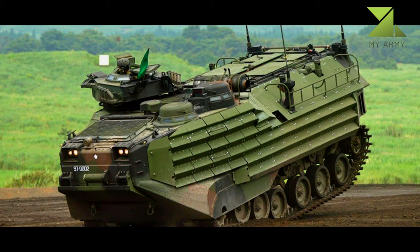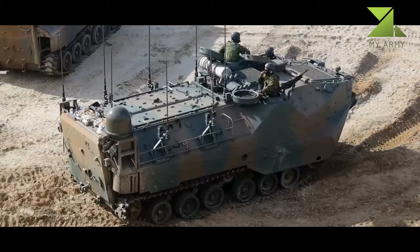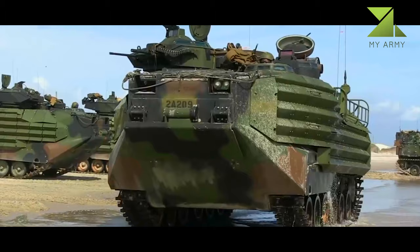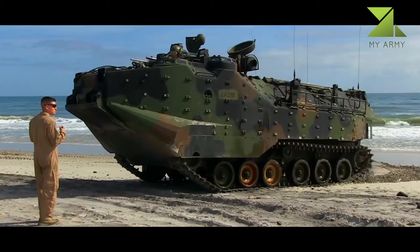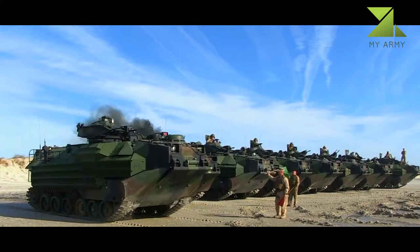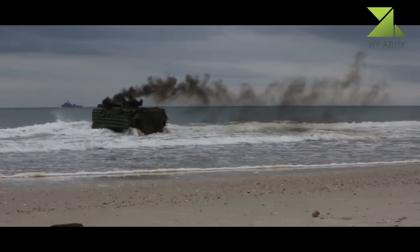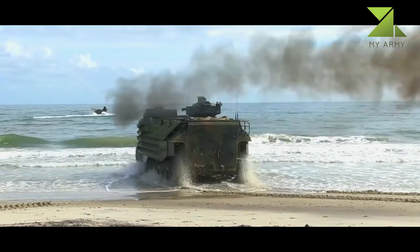The engine of the AAV-7 is mounted at the front. Originally this vehicle was powered by a Detroit Diesel 8V-53T turbocharged diesel engine, developing 400 horsepower. It has a multi-fuel engine which can run on any grade of petrol, diesel, aviation fuel, or kerosene. In the water, propulsion is provided by two waterjet units at the rear, or alternatively by spinning tracks. The vehicle has a seaworthiness up to sea state 3.